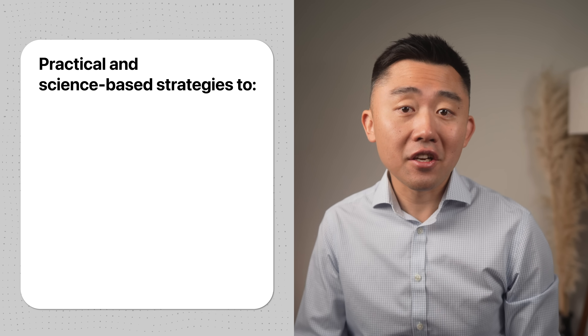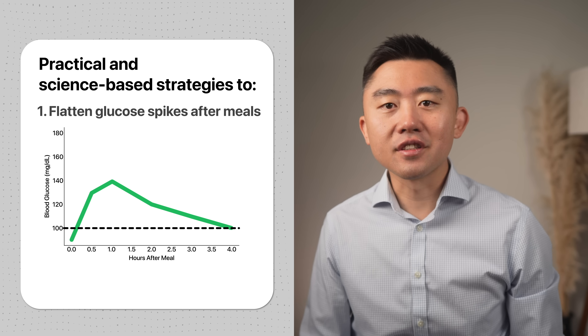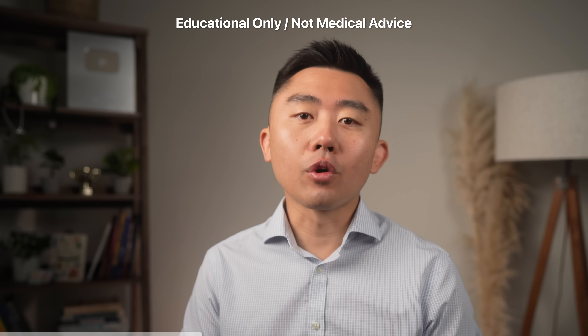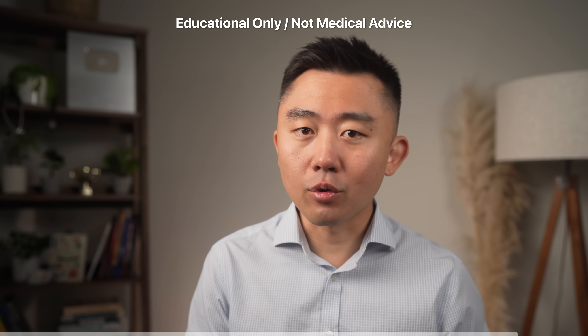I'm Dr. Lee Nitkem and I want to show you how to enjoy eating carbohydrates without sending your blood sugar on a roller coaster. I want to cover practical and science-based strategies that you can start today to flatten those glucose spikes after meals and in the process improve your insulin resistance. A quick note: even though I'm a physician, I'm not your physician, so please talk to your doctor before you make any changes to your diet or your medical regimen.